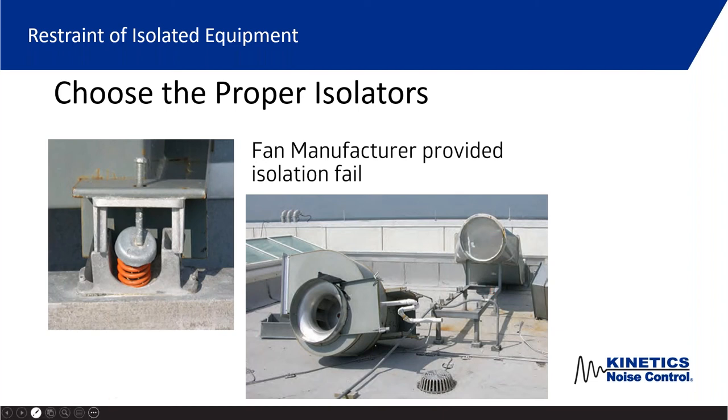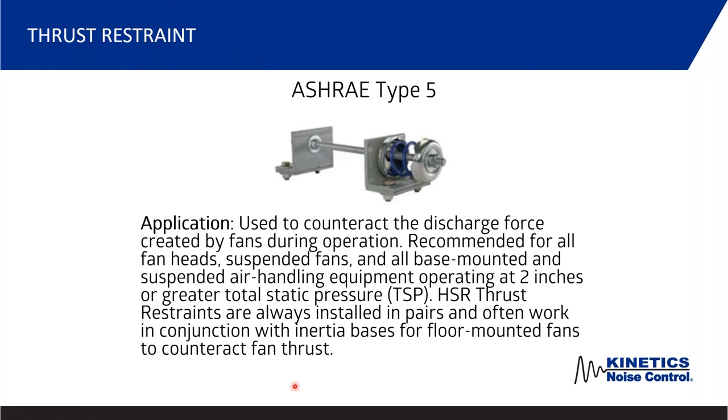ASHRAE Type 5 is a thrust restraint. When you have a fan inline with ductwork, that fan when it fires up is going to want to pull itself away from the ductwork. You would install two of these — either side of the fan, between the fan and the ductwork — and they act like a restraint type of suspension to allow that fan to come up to operational speed and thrust without pulling itself away from the ductwork.